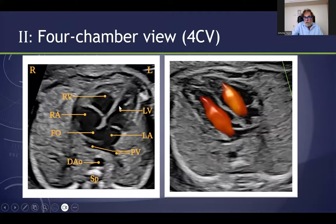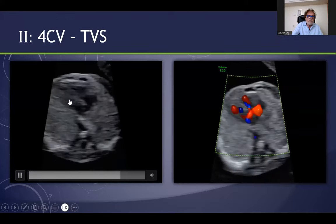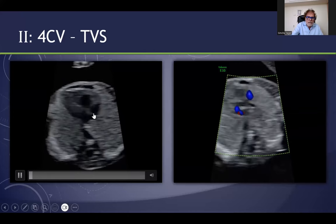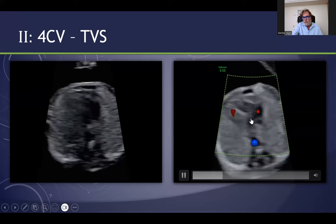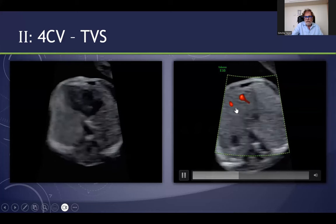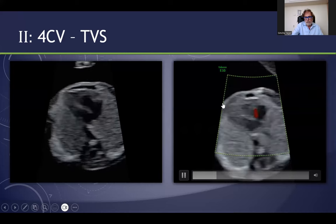This is the second slice — the four-chamber view. You can see here the ejection of blood from the right atrium and the left atrium, and all the components of the heart. This is the right ventricle, the left ventricle, the right atrium, and the left atrium. One can see the pulmonary veins, and with color you can see the jets — the red jets from the right atrium and the left atrium. This is the four-chamber view.